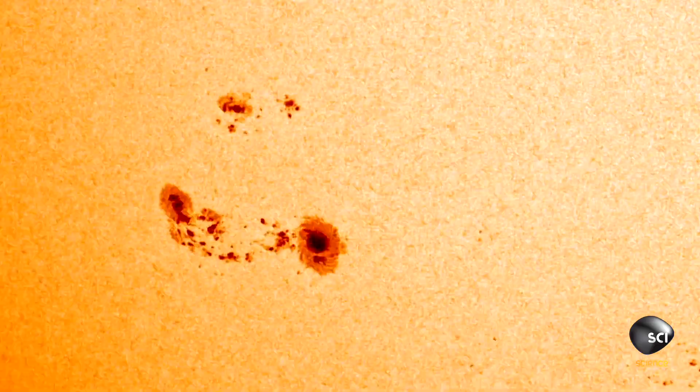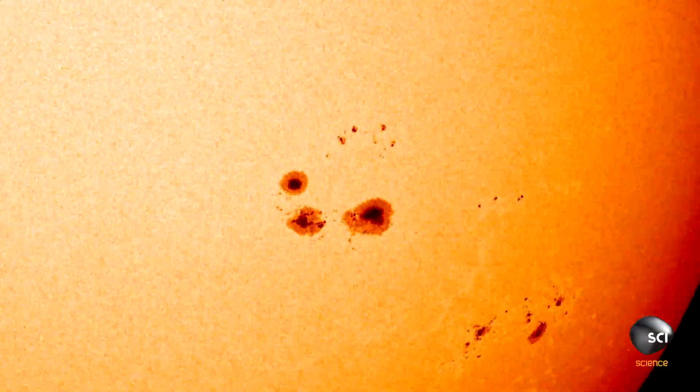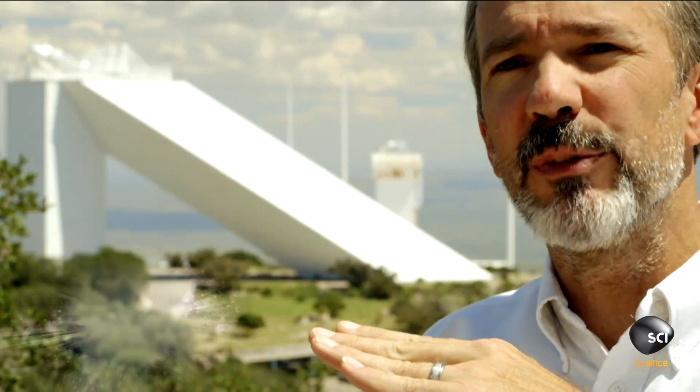Sunspots mark areas where light is trapped. A sunspot forms a dark spot by removing energy from that part of the sun — it's blocking the convective flows that transport heat and light from inside the sun to space. What we see then is a cooler region that appears dark to us.